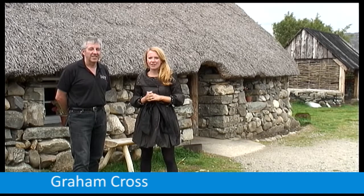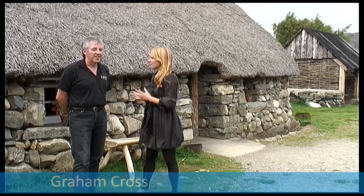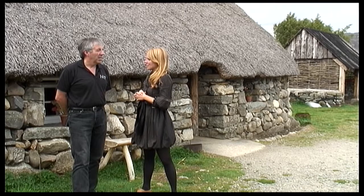I'm here with Graeme, who's Operations Manager at the Highland Folk Museum. Graeme, can you tell us about how this whole project got started?